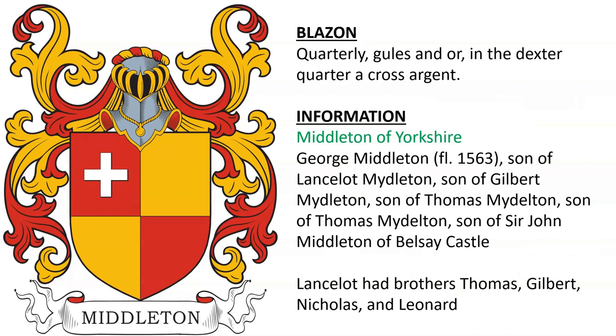Middleton of Yorkshire. George Middleton, alive in the year 1563, son of Lancelot, son of Gilbert, son of Thomas, son of Thomas, son of Sir John Middleton of Belsay Castle. Lancelot had brothers Thomas, Gilbert, Nicholas, and Leonard.